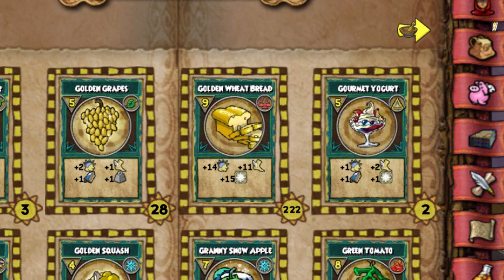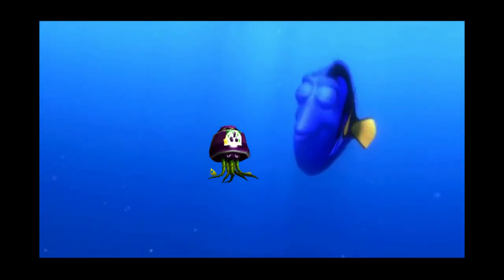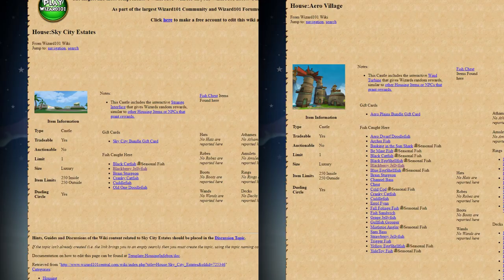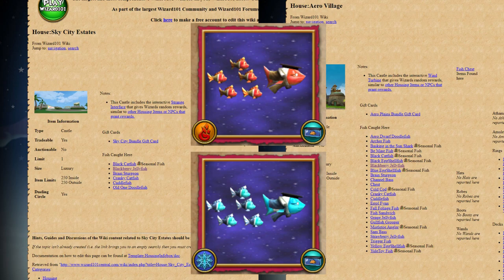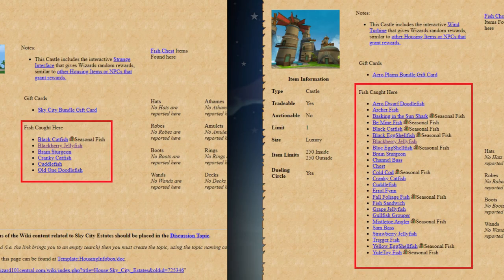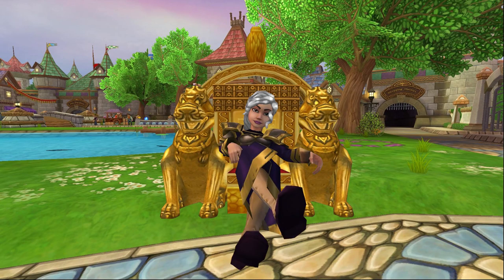Now you're getting why these fish are so important to people. So, what changed? The gist of it is that King's Isle overnight seems to have tweaked the fish that can be caught in both the Arrow Village and Sky City Estates to include additional fish, such as the Ice and Fire School Fish, while reducing the number of Blackberry Jellyfish that spawn. Looking into the wiki for both these houses, you can see that historically neither of these fish were part of the fishing table, so this is definitely a recent change.